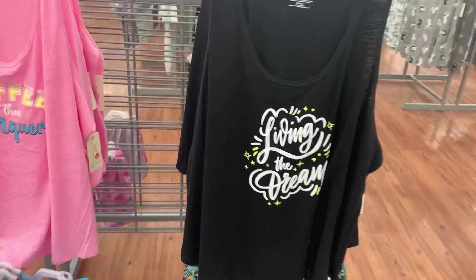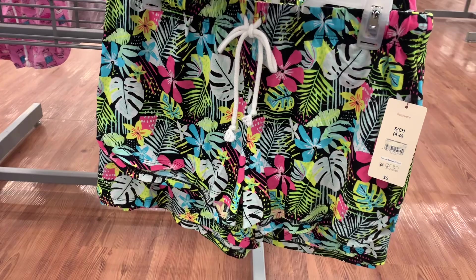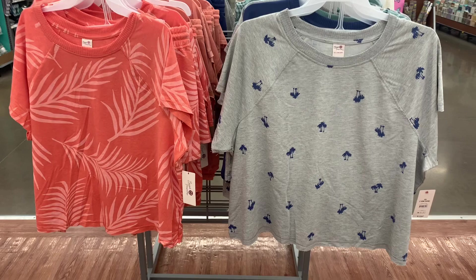They also have this one. Here's the barcode — it is five dollars. Then they also have this tank top, it says 'Living the Dream.' It looks to be a little bit see-through if you can see that. Here's the barcode — five dollars, that's so reasonable! And here are some shorts that match it. I love the palm trees and the bright colors. Here's the barcode for it — it is five dollars.